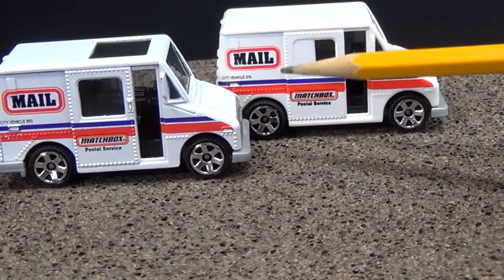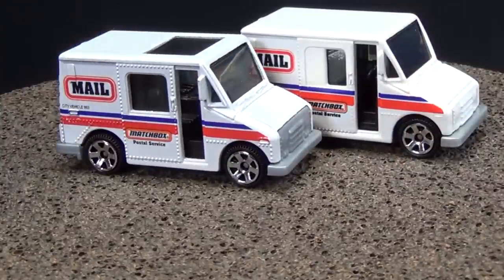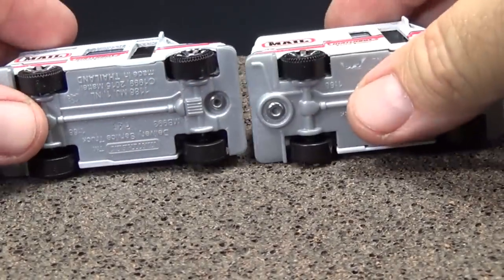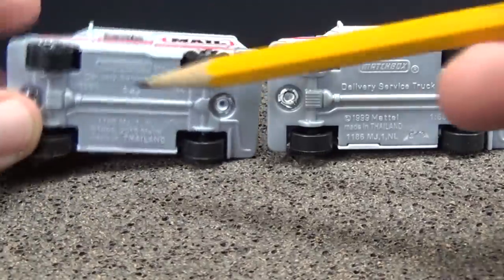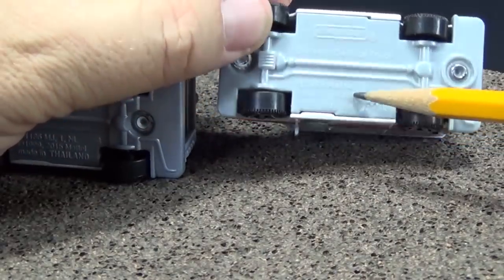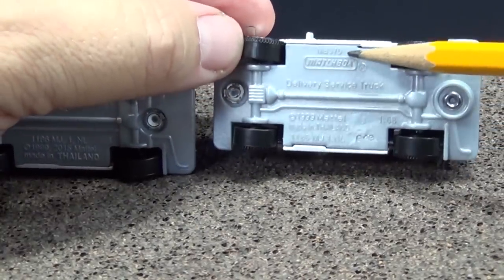I also noticed the driver's door has more plastic. Matchbox has what they call MAN numbers — that's how they keep track of each model. The MAN number for the old version is 993. Did they keep the same one or change it given all the changes? It's now 370. And interestingly, the number they put on the side of the truck is the MAN number — so 'City Vehicle 993' on the five-pack and 'City Vehicle 370' on the single. That was a nice little detail.